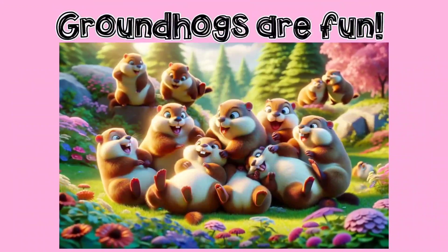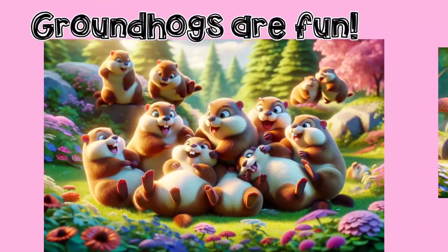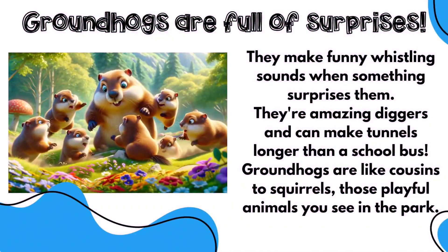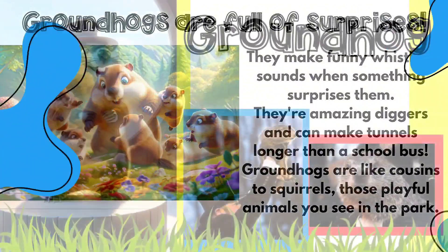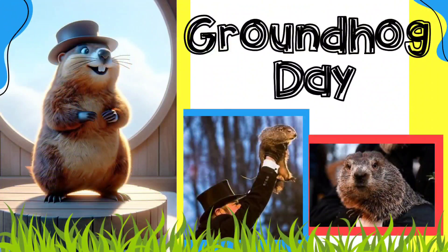Groundhogs are fun little creatures to watch. They do a lot of different things and they make some pretty funny sounds. When groundhogs are alarmed they make a funny little whistling sound, and sometimes they can be called whistling pigs.